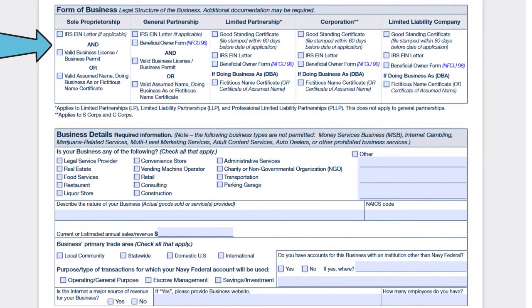Next, they want the form of business. Based on the form of business, they determine what documentation you need to provide, though there may be additional documentation required. You indicate whether you are a sole proprietorship, general partnership, limited partnership, corporation (S-Corp or C-Corp), or LLC.